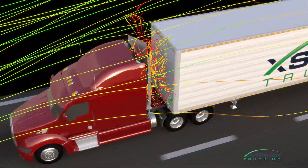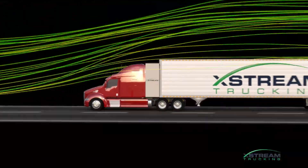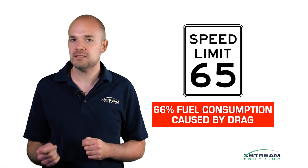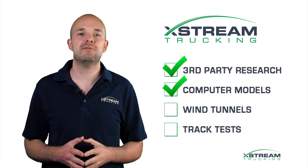The effect is to streamline your truck, which increases your fuel efficiency by eliminating the additional drag. At 65 miles an hour, two thirds of your fuel is spent overcoming wind drag, so it's worth paying attention to. At Xtreme we're using aerodynamics to bring you a more efficient truck.